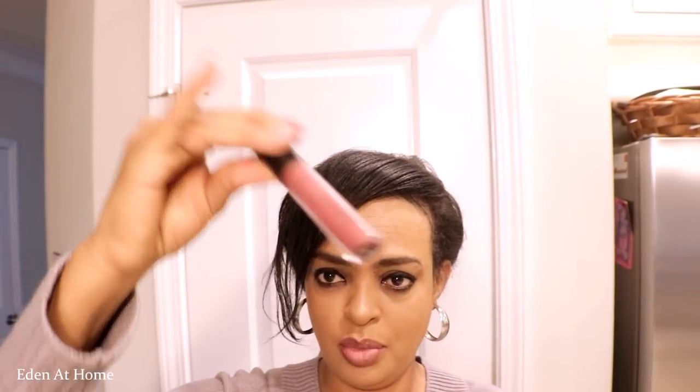I think it was $28.00. It's not a lot of money. It's a Scandal. I think it's $28.00. This is my most favorite one. And the second one I use most of the time is Kat Von D.